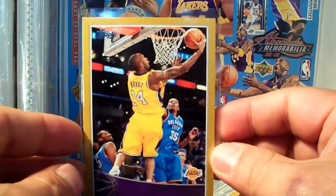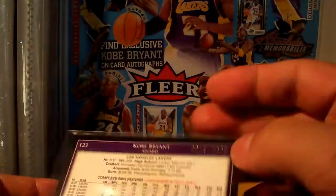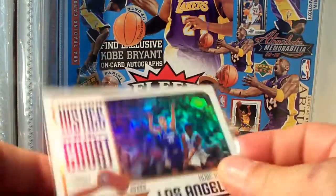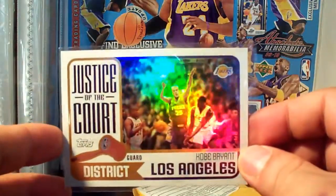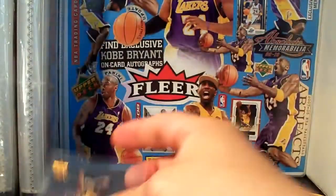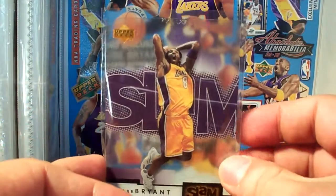From 09/10 Topps gold border, number two 2009. From Topps Justice of the Court, I think this is from 2003-2004. Then the base card version in acetate.